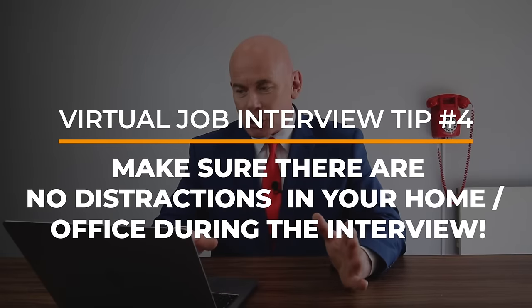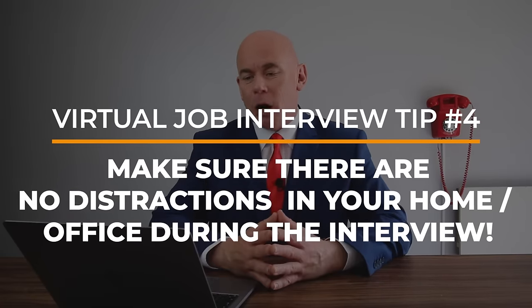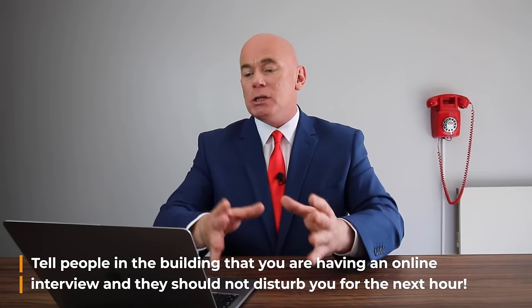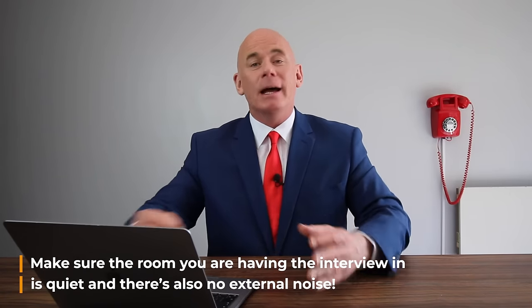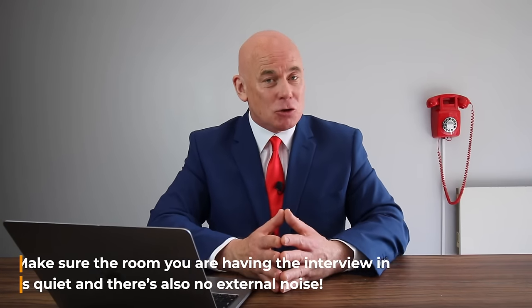Virtual job interview tip number four is a really quick one, but very, very important. Make sure there are no distractions in your home or office where the virtual interview is going to take place. Tell people in the building that you are having an online interview and they should not disturb you for the next hour. Make sure the room is quiet and there are also no external noise distractions.